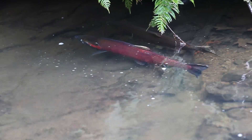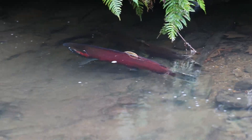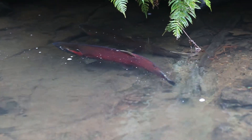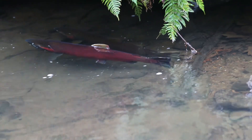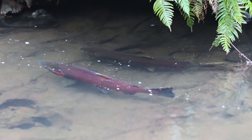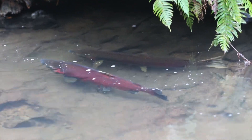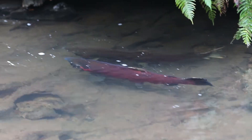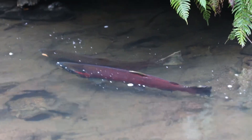The activities begin at the upstream end of this pool with the wild, vibrantly crimson colored adult male or buck, and the less colorful but equally beautiful wild adult female or hen. These fish most likely came from eggs laid and fertilized in November 2018, which then hatched in about February of 2019, were reared, and then migrated out to the ocean in the spring of 2020 to return now.